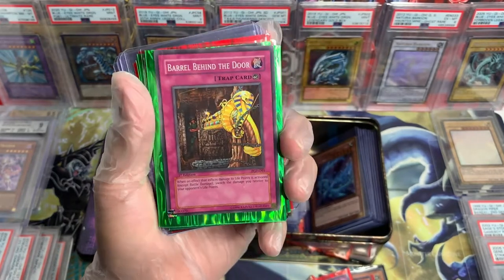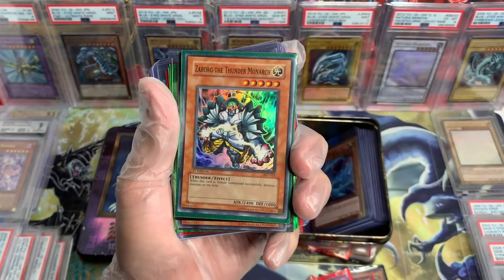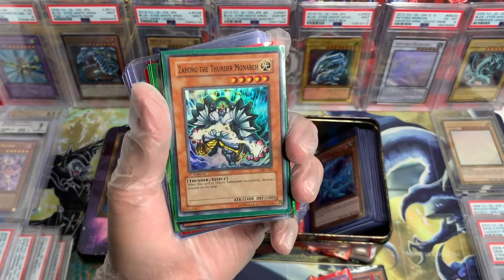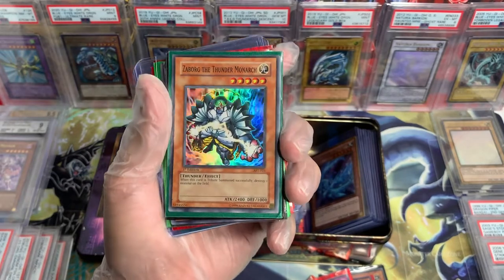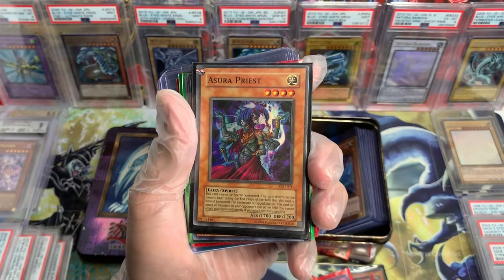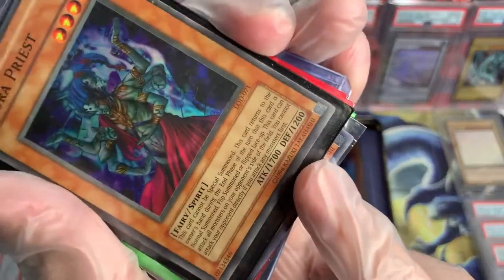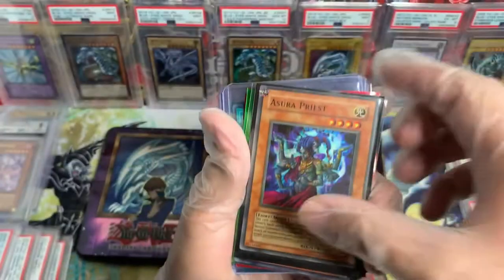Barrel Behind the Door, PGD First Edition — no games, bro, we're playing no games with these cards. Zabork the Thunder Monarch, AST First Edition. Azura, LOD — this is an OG reprint as you guys can see right there. Beautiful.